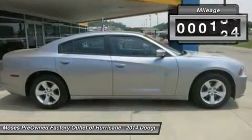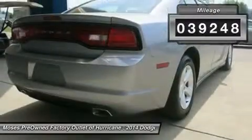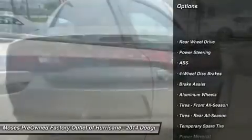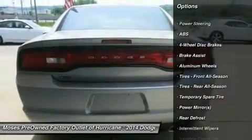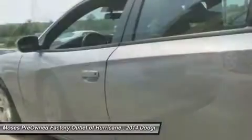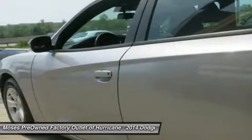Stop clicking the mouse, because this 2014 Dodge Charger is the car you've been searching for. This outstanding Dodge is one of the most sought after used vehicles on the market because it never lets owners down. Don't miss your chance to save big at Moses Factory Outlet Tennis Valley.